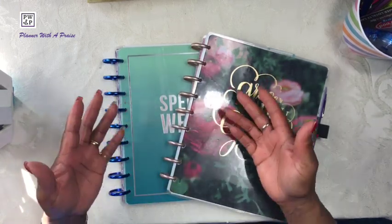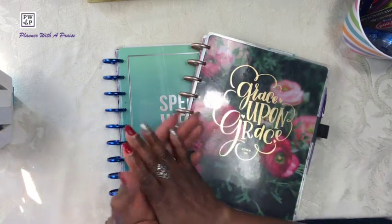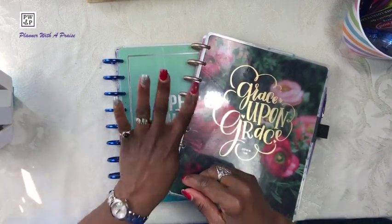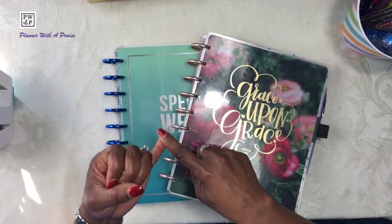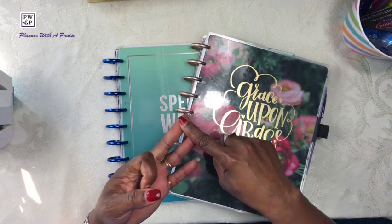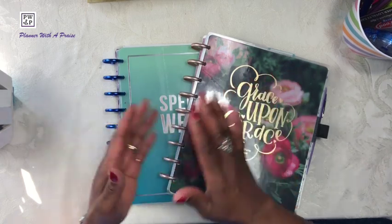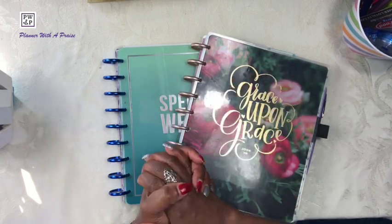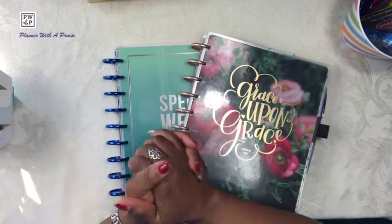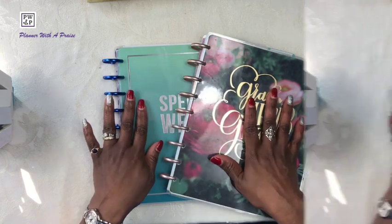Now I would like to share with you the planners I'll be using in 2022. Last year I used four planners: one for social media, my personal planner, my budget planner, and my activity planner. And I will tell you that that was way too much for me to manage. So I have decided to go another route by reducing my number of planners from four to two.